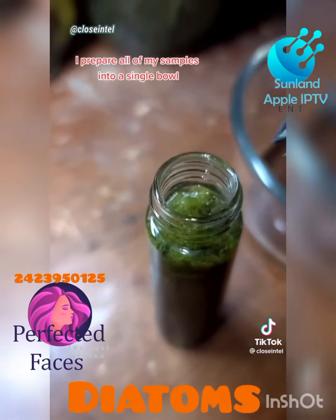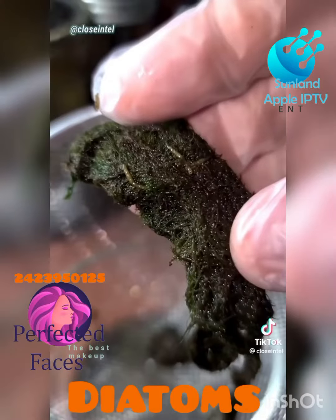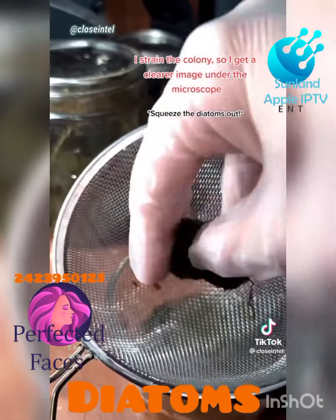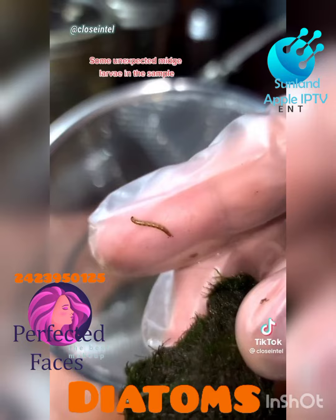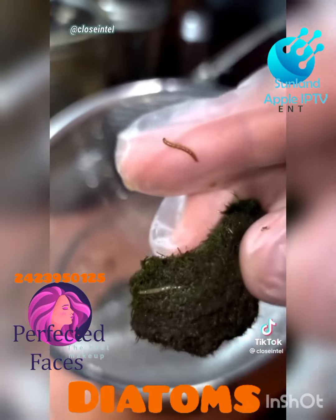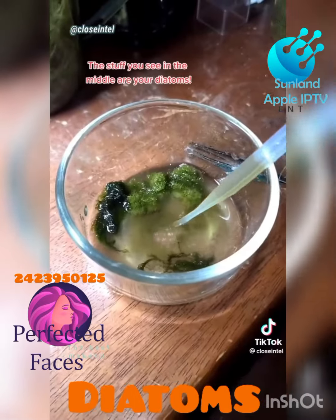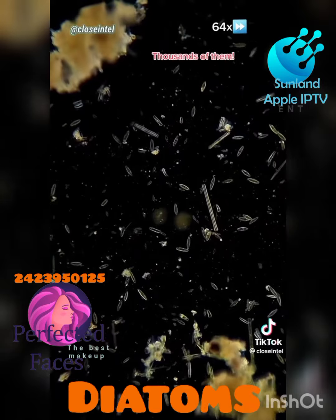I prepare all of my samples into a single bowl. I strain the colony so I get a clearer image under the microscope. Some unexpected niche larvae in the sample. The stuff you see in the middle are your diatoms. Let's take a look and see what we got — thousands of them.